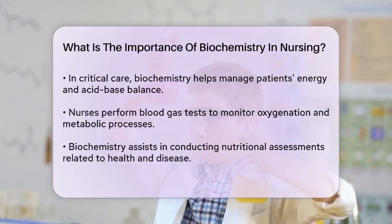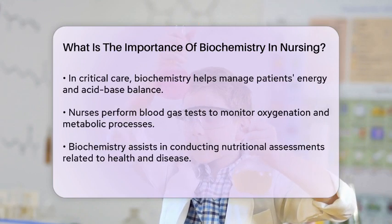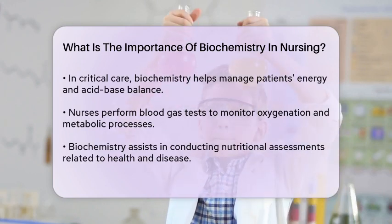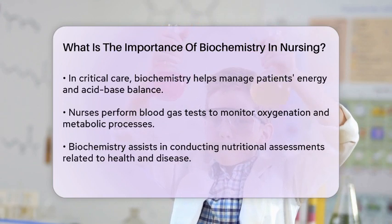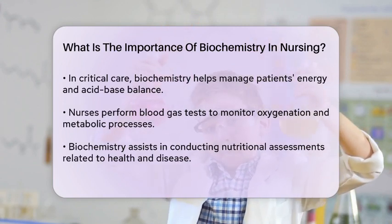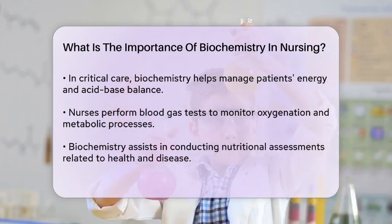In critical care, nurses use biochemistry to preserve patients' energy by managing their care throughout the day and night. They perform blood gas tests to ensure patients' acid-base balance and oxygenation levels are maintained, which is crucial for aerobic metabolism.